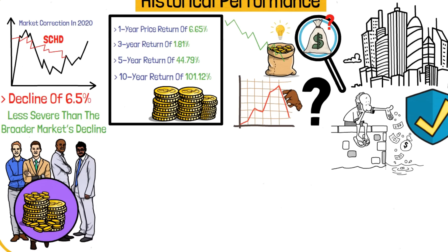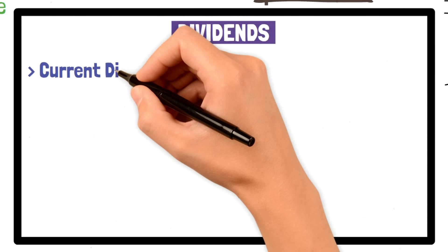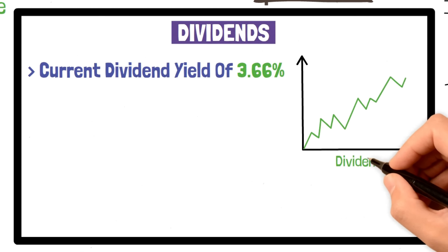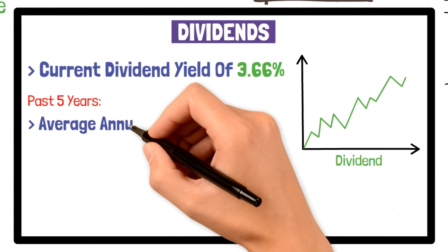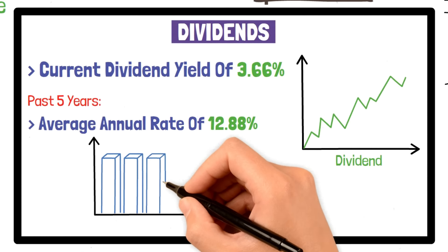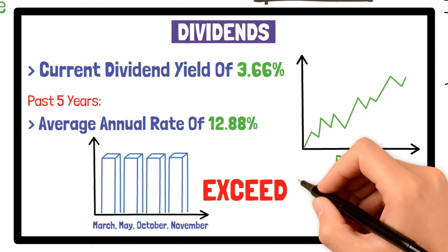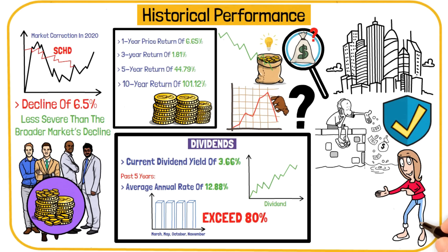In terms of dividends, SCHD's performance is equally impressive. The ETF has a current dividend yield of 3.66% and has a solid track record of dividend growth. Over the past five years, SCHD has increased its dividends at an average annual rate of 12.88%. Looking at seasonality, SCHD has shown consistent performance in certain months, with the highest win rates in March, May, October, and November, which often exceed 80%. This seasonality pattern can be helpful for some investors in planning their investments.